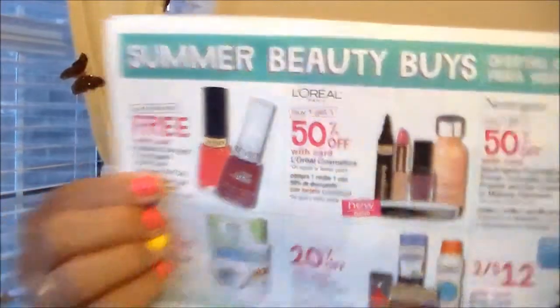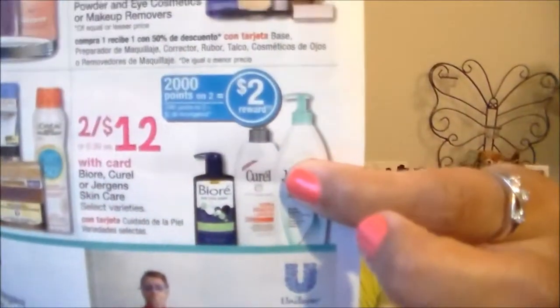Revlon Nail Polish is buy two at $4.99, get one free. L'Oreal and Neutrogena are buy one get one half off. Simple, Ponds, and St. Ives are buy one get one half off. And then L'Oreal Shave, Sun, or Skincare is 20% off.